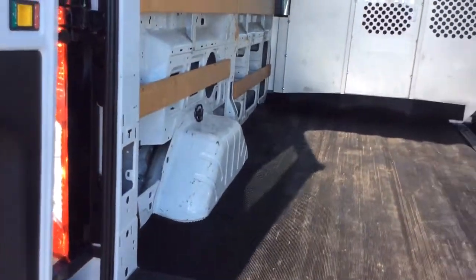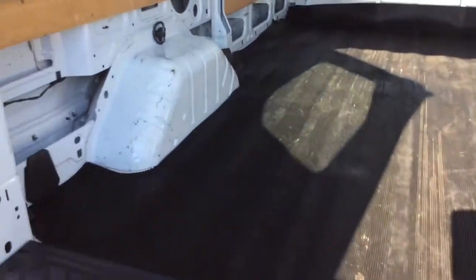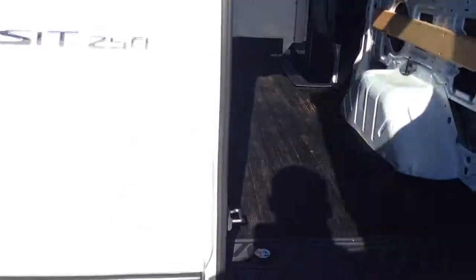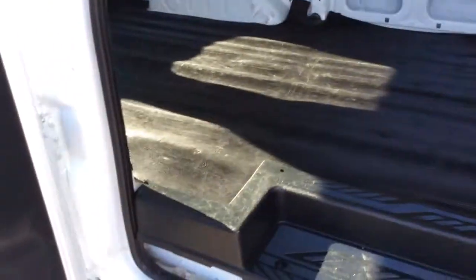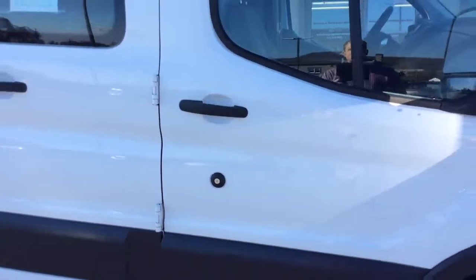It has swing out doors in the back. The cargo area is bare and ready for whatever job you need. It does have a rubber floor mat on the floor. You also have a 60/40 split swing out doors on the passenger side as well. The running boards help you get in and out. It's a nice clean cargo van with only 14,000 miles on it.